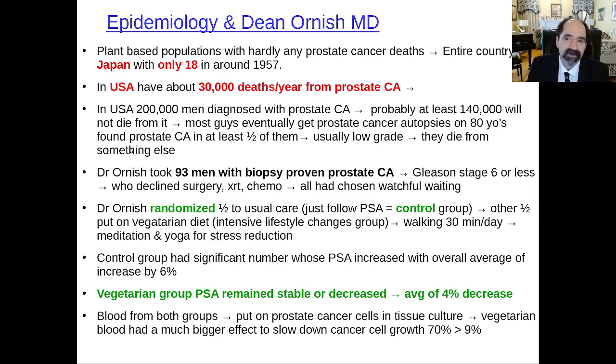Now, epidemiology and the research of Dr. Dean Ornish. Back in about 1957 — I heard this in a lecture with Dr. Caldwell Esselstyn — there were only about 18 cancer deaths from prostate cancer in Japan. That's an incredibly low number. The Japanese were smoking a lot of cigarettes and eating tons of salt, yet had low cholesterol and a primarily rice-based diet. In the United States nowadays, typically about 30,000 men die every year from prostate cancer and about 200,000 are diagnosed — meaning most patients diagnosed will not die from it. Most guys eventually get some prostate cancer; on autopsy, 50–70% have it. They die from something else. That's what you want — to die from something else.